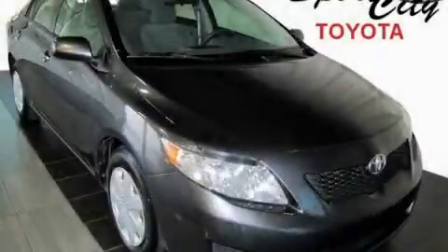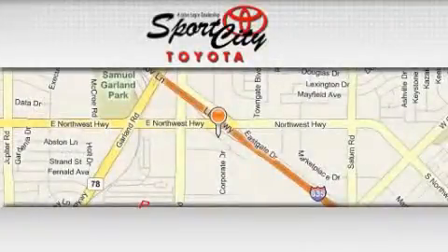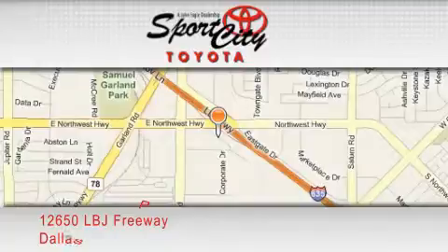This vehicle won't last long at this price — call and arrange a test drive now. Sports City Toyota is located at 12650 LBJ Freeway in Dallas.